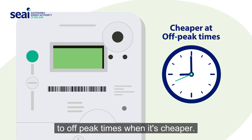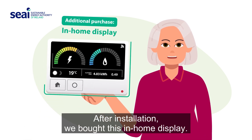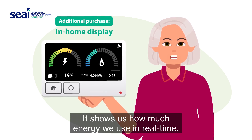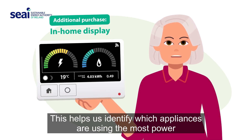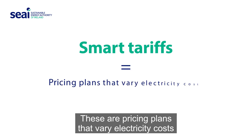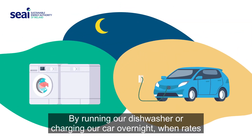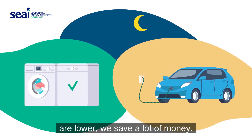By using our smart meter, we can try to shift our usage to off-peak times when it's cheaper. Setting this up was easy. After installation, we bought this in-home display. It shows us how much energy we use in real time, helping us identify which appliances are using the most power and adjust our usage accordingly. Smart tariffs are pricing plans that vary electricity costs based on the time of day. By running our dishwasher or charging our car overnight, when rates are lower, we save a lot of money.